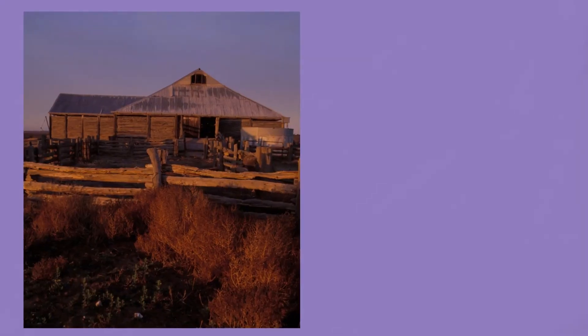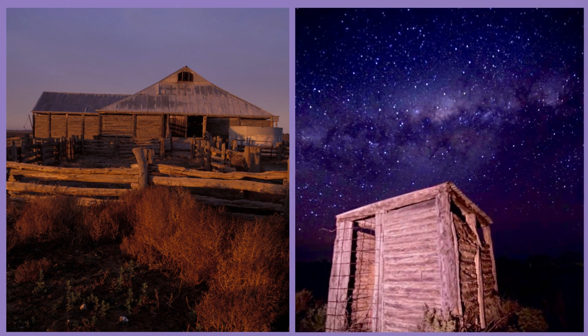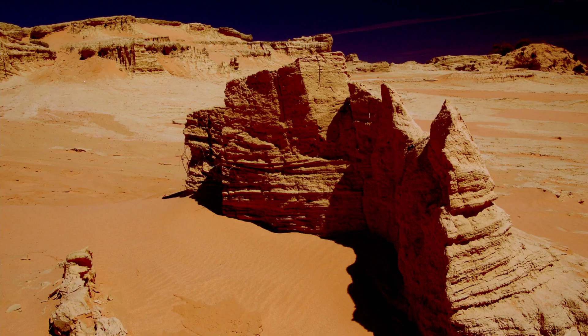Also visit the Mungo Woolshed, built in 1869 and once part of a large sheep station. The area is best explored by four-wheel drive, although do watch out for the many kangaroos on the roads, or by taking a guided tour with one of the rangers. It can be visited at any time of the year, although due to its arid climate on the edge of the outback, it can be quite hot in summer.